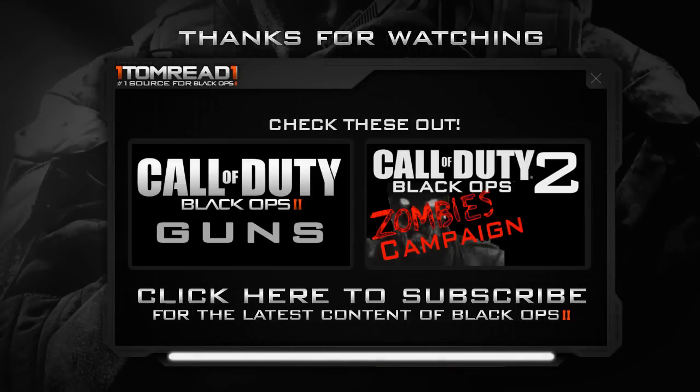I just want to say a big thanks for watching guys. There'll be a link on the left of the screen right now that will take you to a playlist where you can see all the guns I've covered in this series so far. On the right there'll be another video that you might have missed. Again, big thanks for watching and I'll catch you guys with another video very soon.